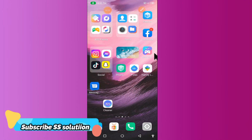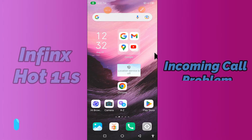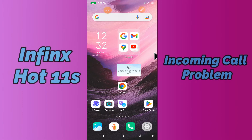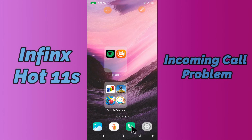Hi everyone, today in this video I'll tell you how you can fix the incoming call problem on your Infinix Hot 11s. If you're having any issue like your incoming call is not working or not connecting, I'll tell you a few tips and tricks that you can use to fix it. If you are new to my channel, don't forget to subscribe and press like. Watch the complete video and learn how you can fix it.